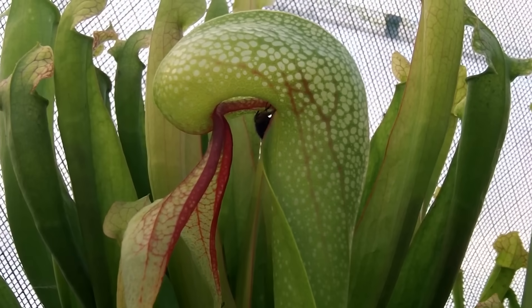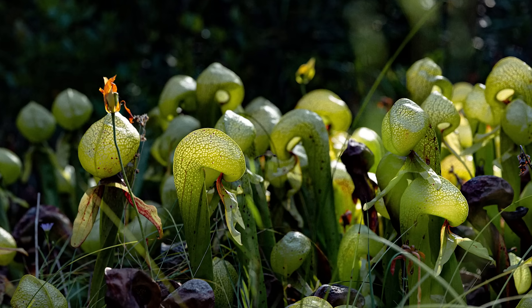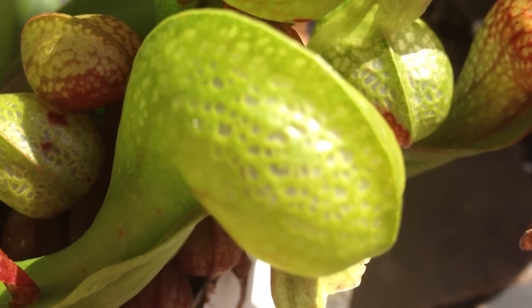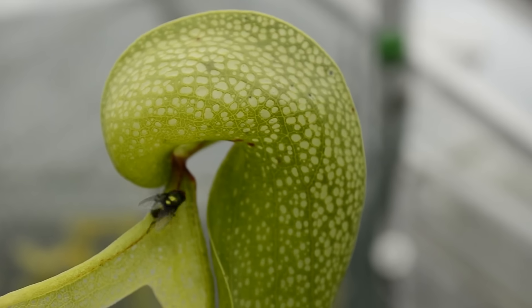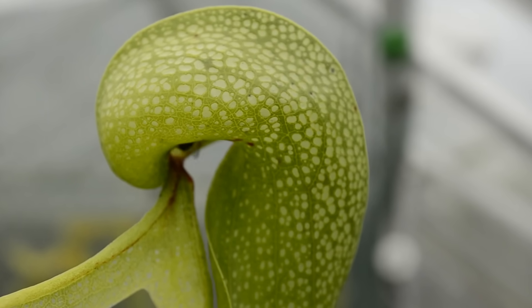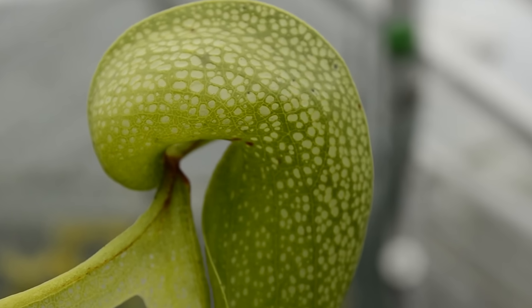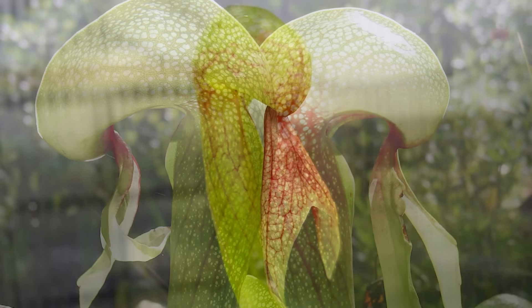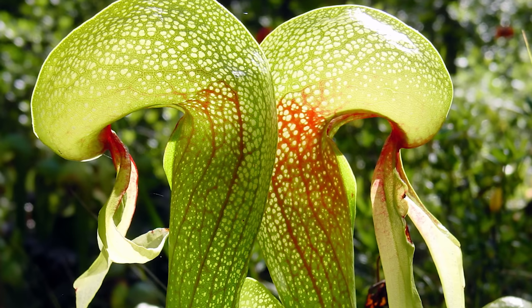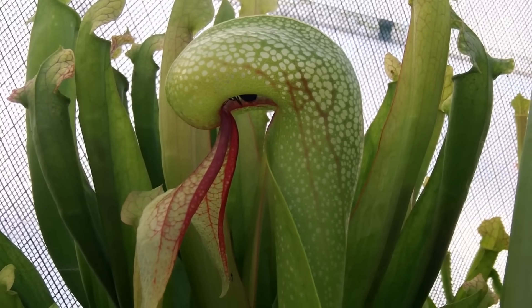The cobra lily is as beautiful as it is deadly. Found in California and Oregon, this plant lures insects into a deceptive trap that's shaped like the hood of a cobra. The plant's unique structure makes it appear like a safe place to land, but once an insect ventures inside, it finds itself stuck. The walls are slippery, and the plant's deceptive hood hides the real danger — digestive enzymes waiting to break down the prey. The cobra lily is a perfect example of nature's ability to blend beauty with deadly cunning, creating a trap that even the most cautious creatures can't avoid.